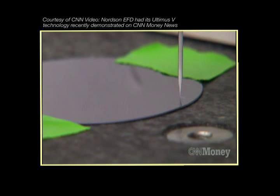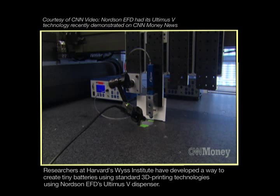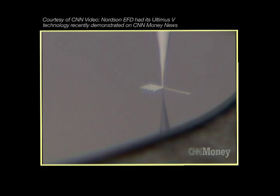Your hearing aids right now use coin cell batteries. Imagine being able to print these types of materials directly into a hearing aid. You heard that right — printing batteries, 3D printing to be exact. The same technology currently used to create prototypes and art projects could soon be used to manufacture small batteries.